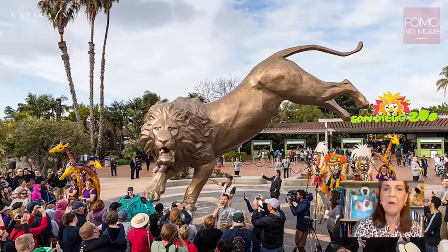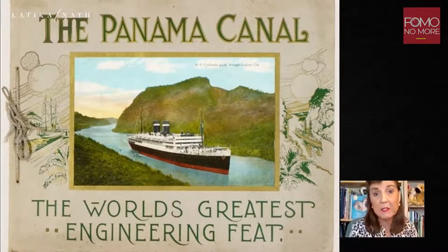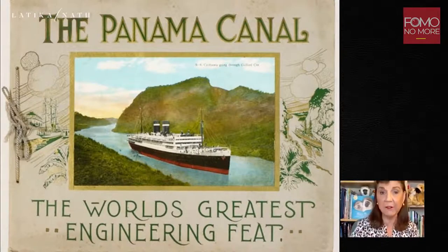This is the main entrance of the zoo. And if you'll note, there is this gigantic big cat statue there. That is Rex the lion, and he's 20 feet high and weighs 27,000 pounds. So you might be wondering why is there this magnificent lion at the entrance of the San Diego Zoo?